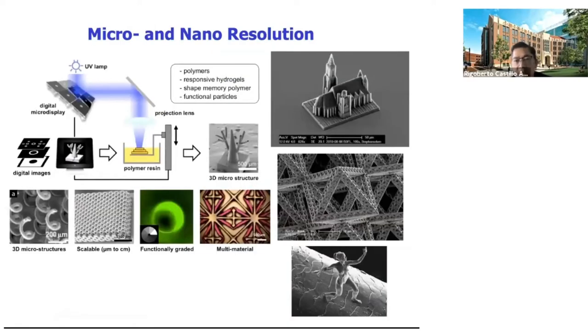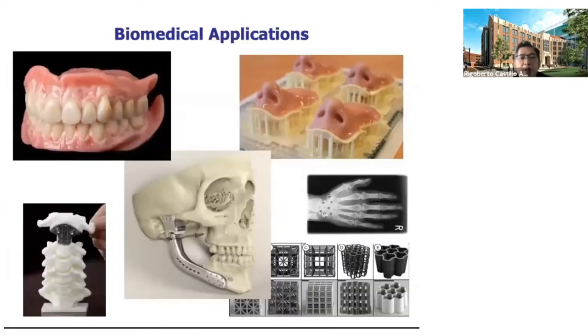My first encounter with 3D printing was back in 1997 with the introduction of stereolithography. In this case, two-photon polymerization enables high resolution up to tens and hundreds of nanometers. The same resins we use now for techniques like SLA, stereolithographic apparatus, or DLP, digital light processing, enable us to use photochemistry or photopolymerization to produce objects.